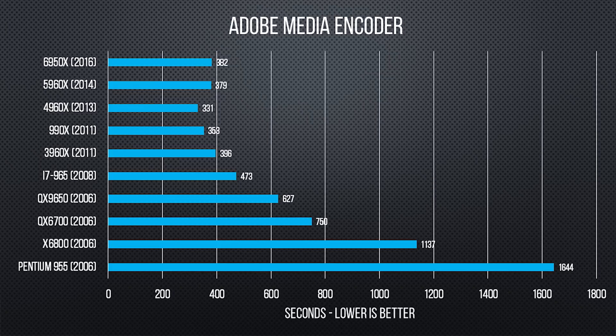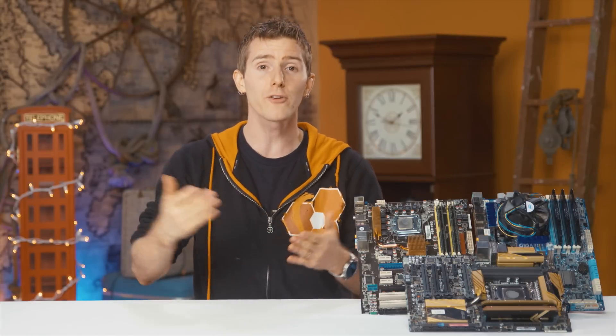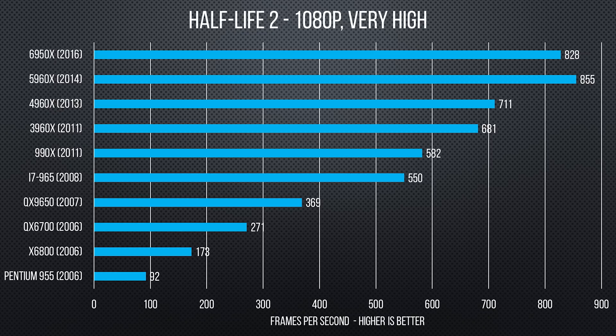Adobe Media Encoder shows the older X79 chips with their higher single-core clock speeds beating the 6950X in the more commonly used GPU-accelerated rendering method. Each of the game benchmarks told a similar story of incremental performance bumps. Rise of the Tomb Raider, our modern game engine representative, managed to scale through all generations, only slowing down going from 8 to 10 cores. Crysis 3, representing an older AAA engine, improved very little past the i7-965, as it is not a very multi-threaded title. And then there was Half-Life 2, whose numbers showed mostly boring incremental bumps, included here for nostalgia purposes.